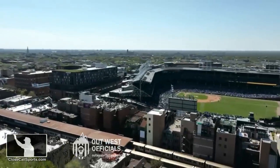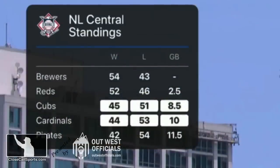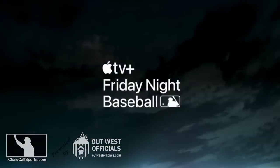As the St. Louis Cardinals visit the Chicago Cubs, this rivalry game is super close in the standings. This one's on Apple TV, so no one can watch it.